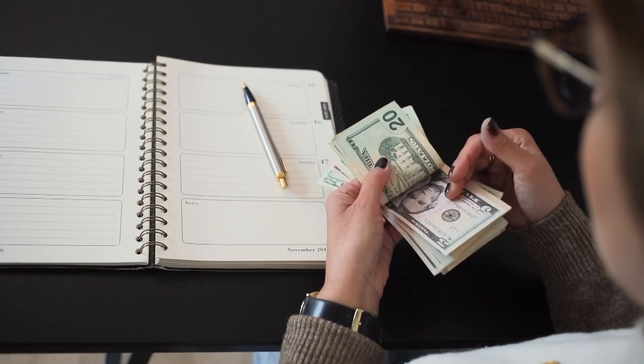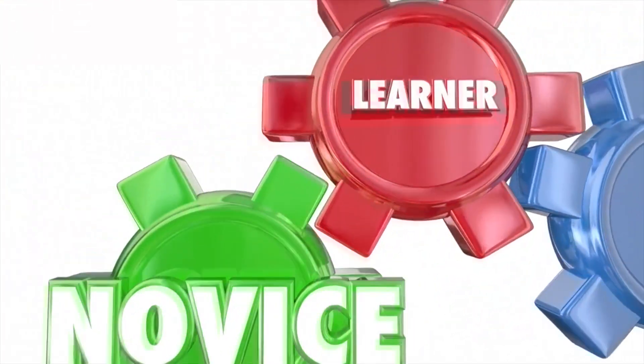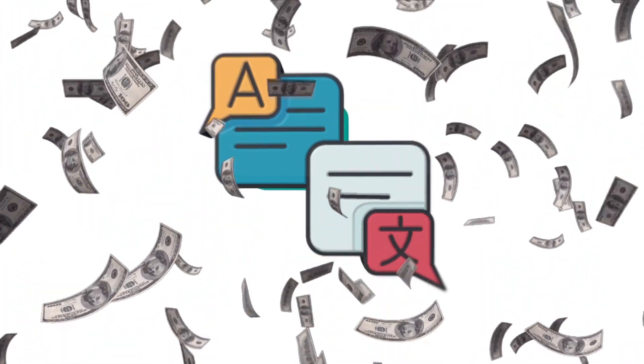In fact, you can earn $23.10 every 15 minutes. You don't need any technical skills or prior experience. Even an absolute beginner can benefit from my unique methods, and I'll show you how. Here's how you can make money from Google Translate.